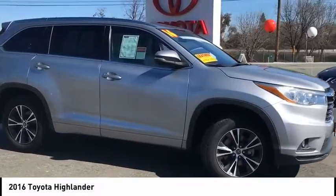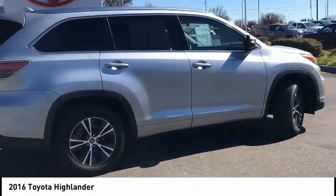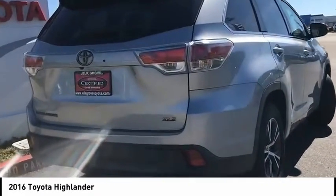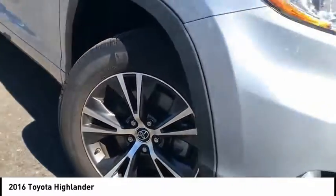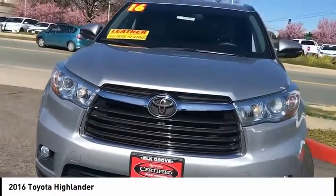Looking for the right vehicle? Check out the 2016 Highlander. The Highlander is the SUV that's thought of everything. It offers seating for up to seven and features Toyota's innovative center stow design. The second row bench seat folds away leaving a pair of captain's chairs.